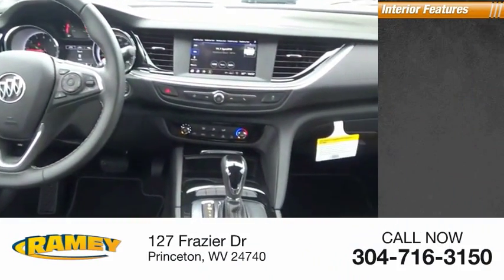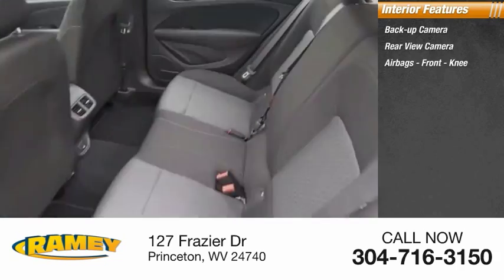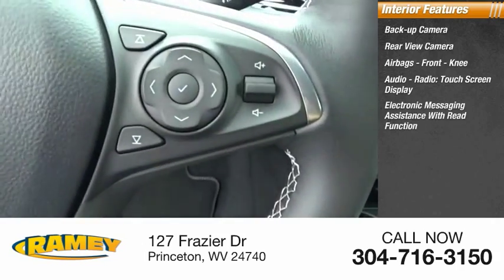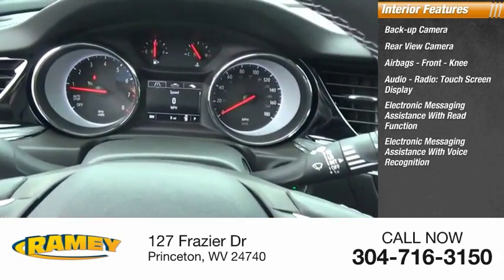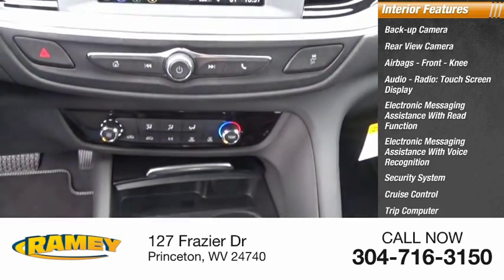Inside you'll find backup camera, rear view camera, airbags, front knee, audio radio, touchscreen display, electronic messaging assistance with read function, electronic messaging assistance with voice recognition, security system, cruise control, trip computer, and child safety locks.